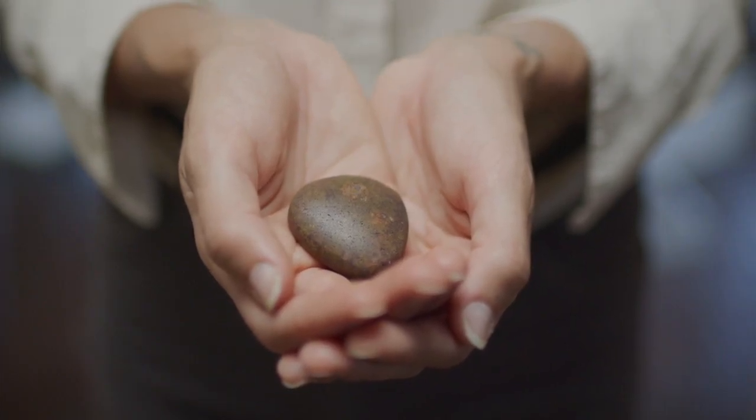I hear families all the time say we can receive these remains in a form that we can touch and hold. 'I wonder what color mom's going to be.' And it's really a sweet, interesting part of this whole process.